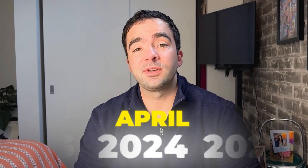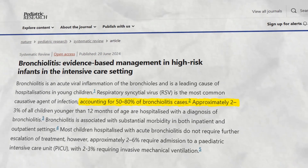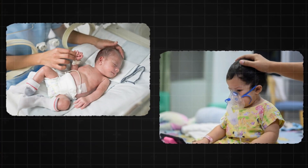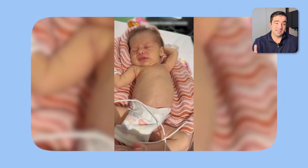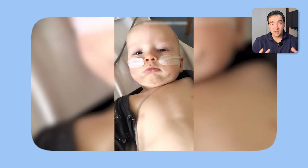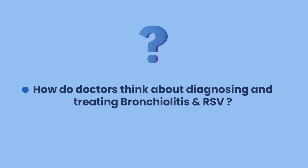A study published in April 2024 found that more than 50% of infants who present to the ER with bronchiolitis end up getting diagnostic tests and treatments not indicated by guidelines. My name is Brandon Hunter. I'm a board-certified pediatrician and pediatric intensive care unit doctor, and I've taken care of hundreds — really thousands — of infants with RSV and bronchiolitis. Today we're going to talk about how doctors diagnose and treat bronchiolitis and RSV.